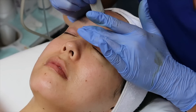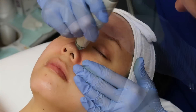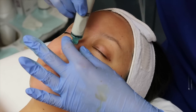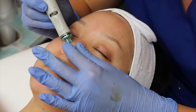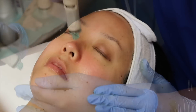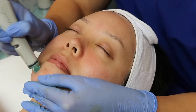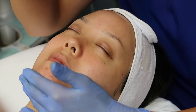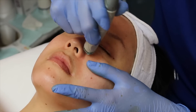My favorite part of any facial is the extraction portion — this really makes my skin feel so much better. With the HydraFacial, she's using benzoyl peroxide for the extractions. The suction level is turned up and this will pull out anything from my pores, any debris, and then she can go in with her hands to get anything that the machine is missing. This is a lot less painful than traditional extractions and there's a lot less potential for bruising or any leftover marks from hand extractions.